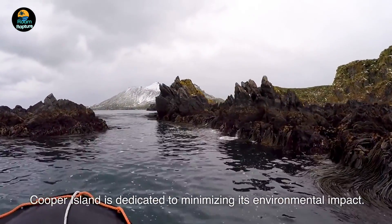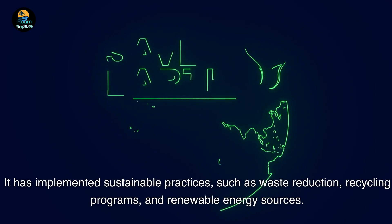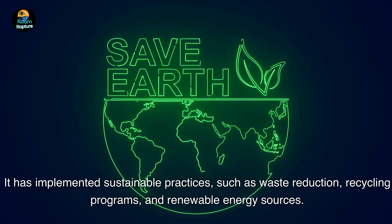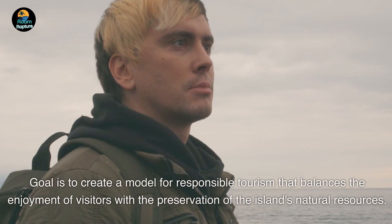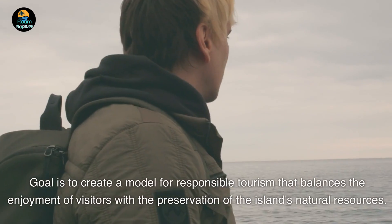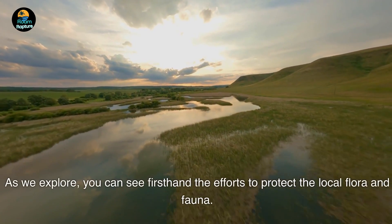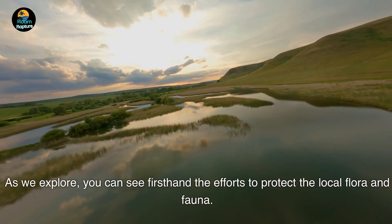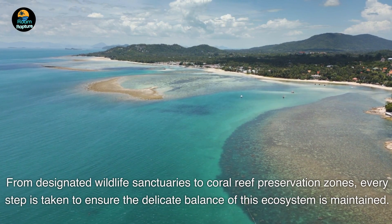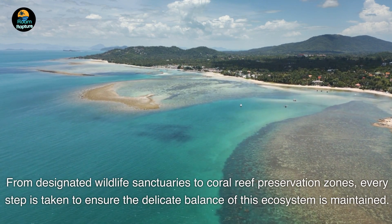Cooper Island is dedicated to minimizing its environmental impact. It has implemented sustainable practices such as waste reduction, recycling programs, and renewable energy sources. The goal is to create a model for responsible tourism that balances the enjoyment of visitors with the preservation of the island's natural resources. You can see firsthand the efforts to protect the local flora and fauna, from designated wildlife sanctuaries to coral reef preservation zones — every step is taken to ensure the delicate balance of this ecosystem is maintained.